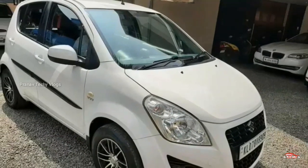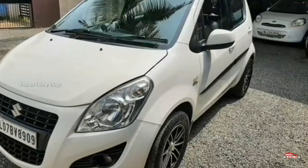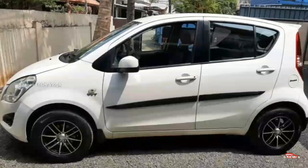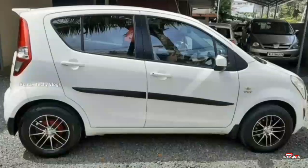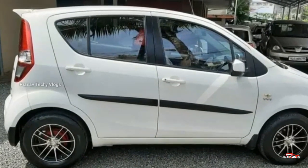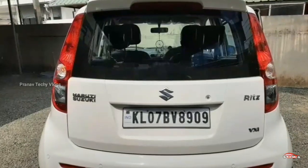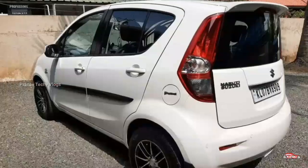2nd registration — Maruti Suzuki DZIRE, VXA, and you can see it in the middle. VXA is the middle option. 1.2L petrol engine. 2nd ownership is the location.